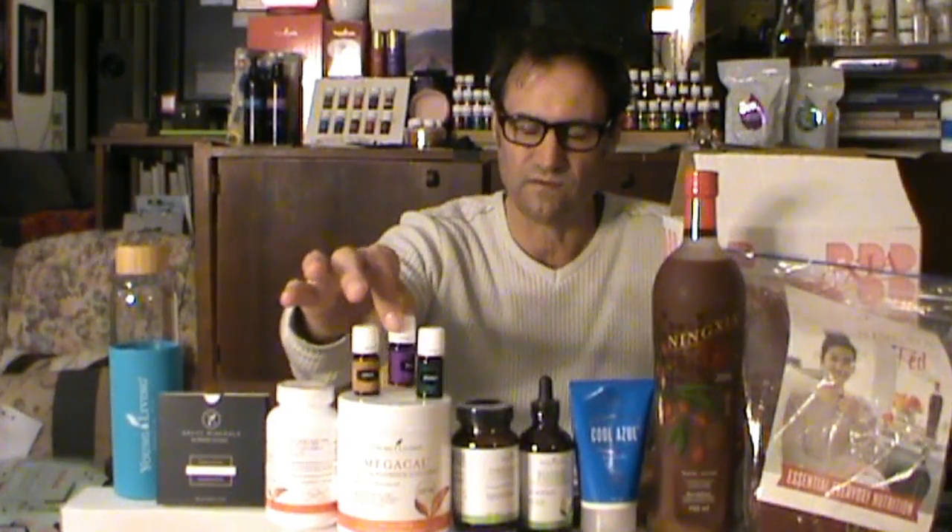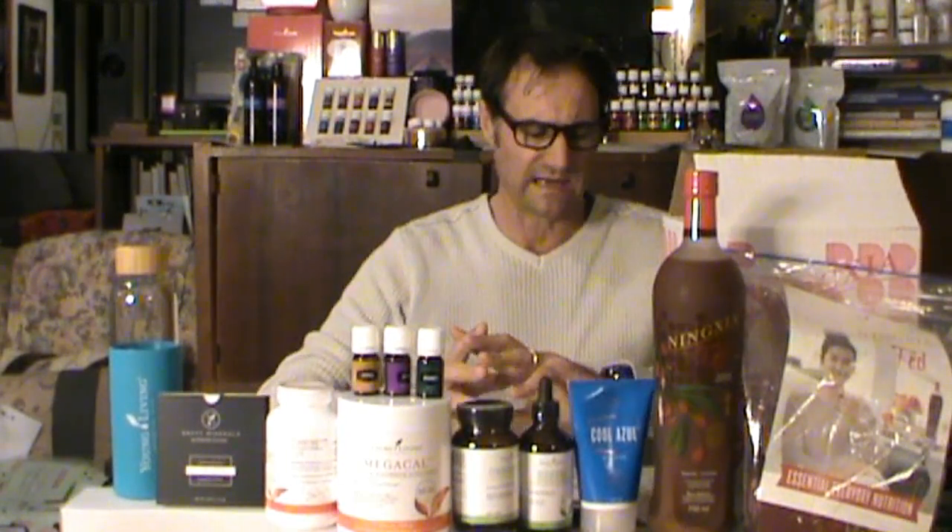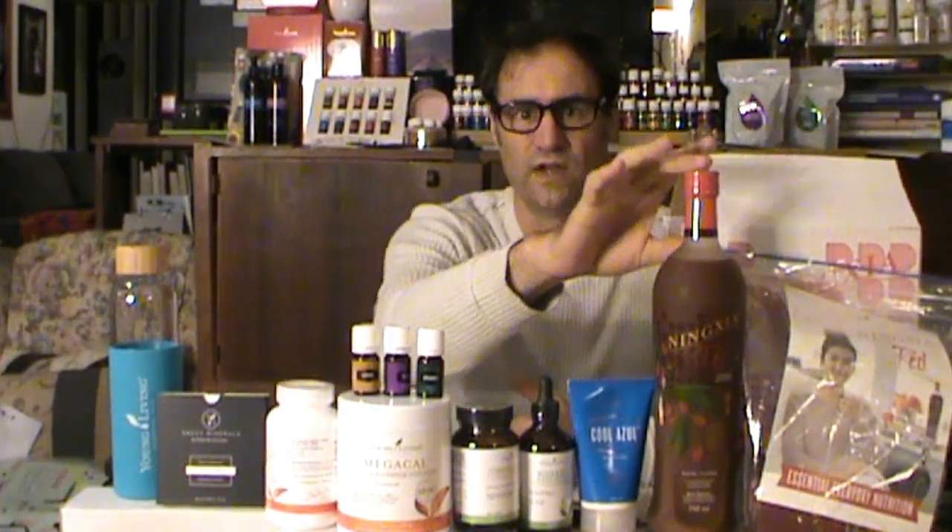On the Young Living website, they also say that Energy inspires feelings of support and helps to release feelings of separation and isolation. They also recommend it as quite a good alternative to your coffee in the morning. You can rub some of the Energy oil on the bottom of your feet to give your body a boost from those essential oils.